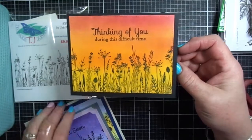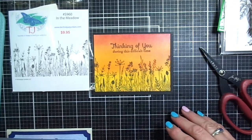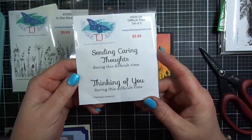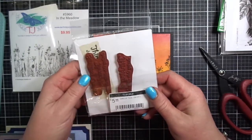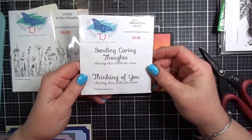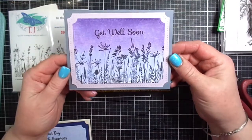The sentiment 'thinking of you' is part of a set called Difficult Time Set of Two. It says 'thinking of you during this difficult time.' It has two sentiments: 'sending caring thoughts during this difficult time' and 'thinking of you during this difficult time.' This is a stamp set I pull out over and over again for people who are experiencing the loss of a loved one or just a difficult time.